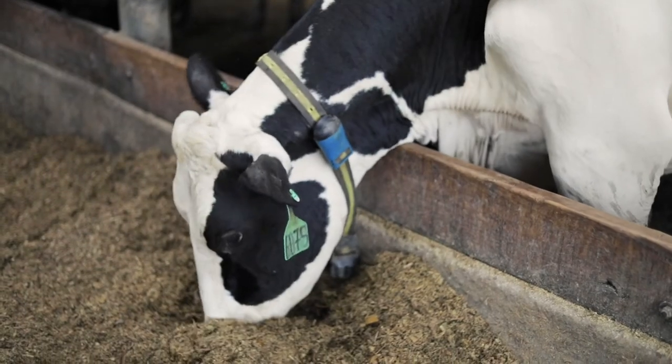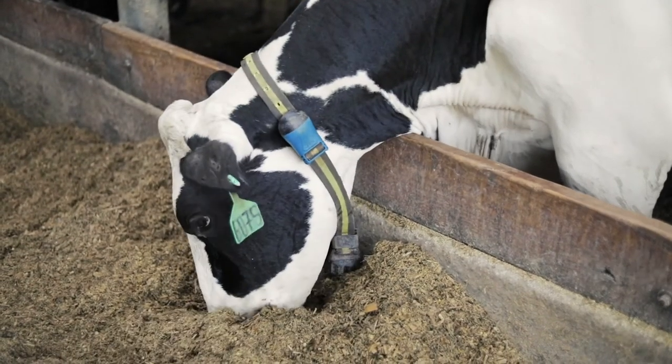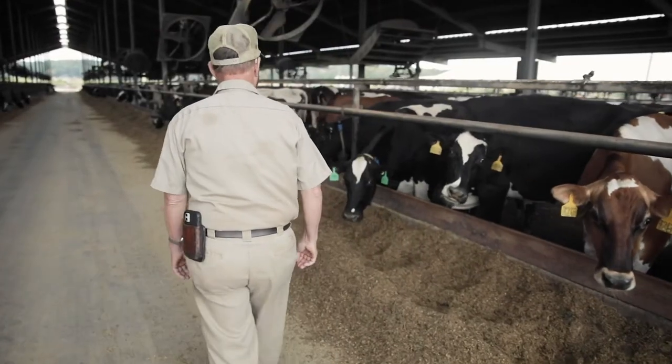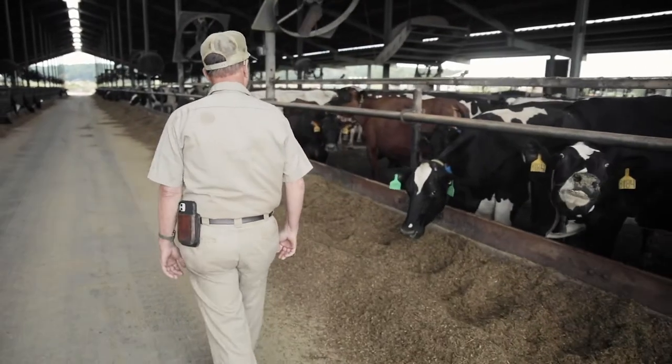The technology basically eliminated us having to hire another herd. It appeared to be the best system that we could research, had pretty good reports, and we just thought it was the right program for us.